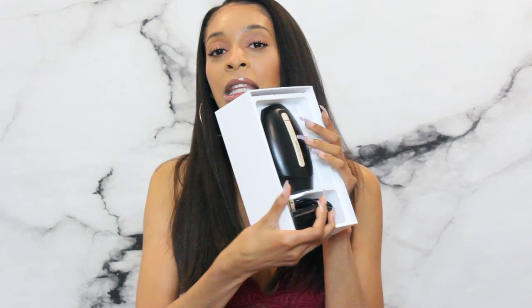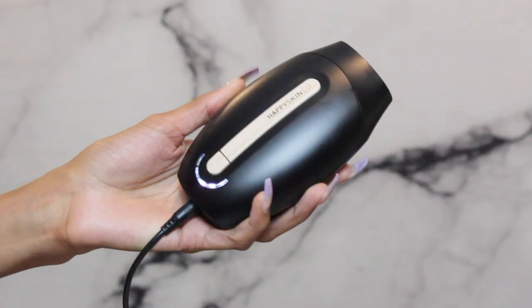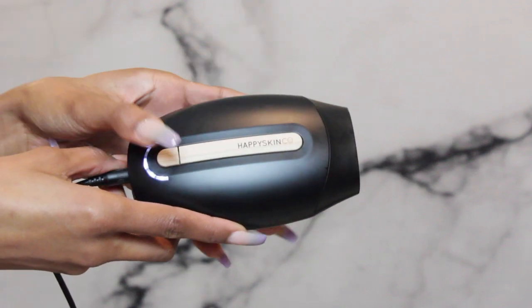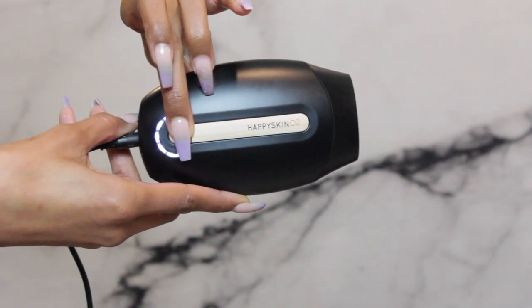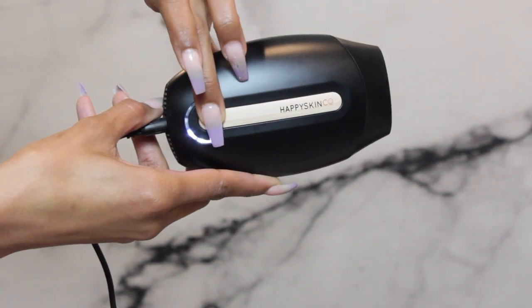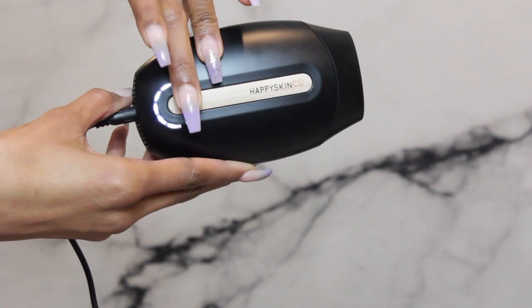I got the one in black and it comes like this - I keep it in the box because I don't want anything to spill on it or get ruined. It has a button and these are the settings right here - it goes from one to five. This button is what you press when you do it, and this button is what you use when you want to choose your settings. For my test area I tested it on level three because they want you to test it just to make sure if your skin is sensitive or not.